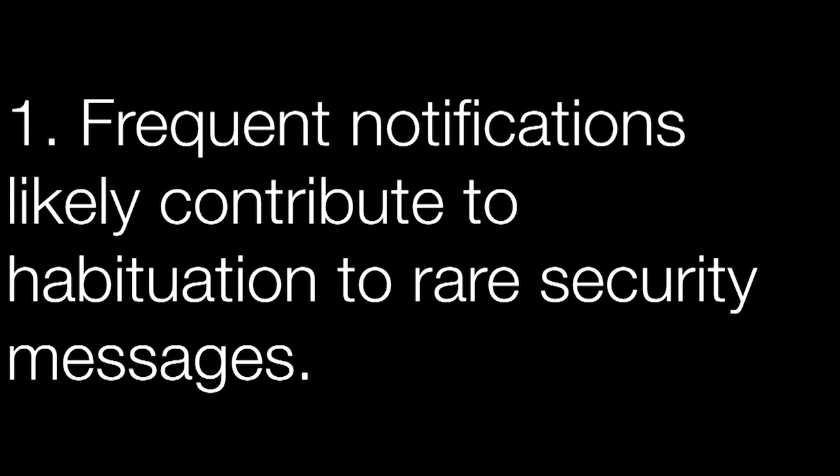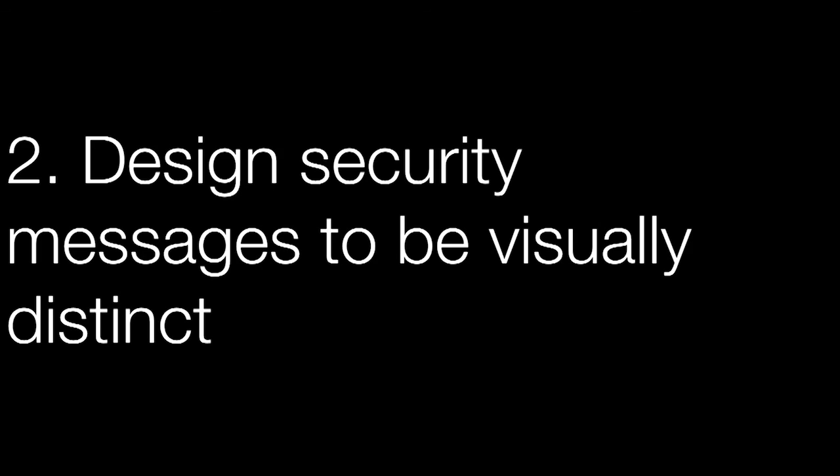We don't yet know how bad this problem is — we've collected pilot data and this is what we're studying next. But if habituation theory holds, the first takeaway is that people probably habituate to frequent system notifications and that habituation carries over to rare security events. A user may already be deeply habituated to a security message they have never seen before, just because they're used to responding to dialogue messages in general. This implies we should design security messages to have a different visual appearance or even a different mode of interaction — not simply click-to-dismiss — so users don't automatically respond to security messages the same way as routine dialogs.